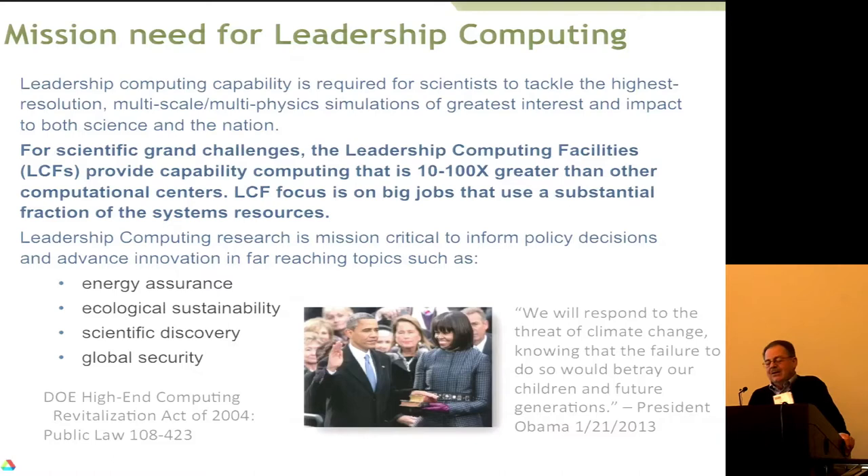So there is this law from 2004 saying the Department of Energy has a responsibility for this, and it shall be an open facility — meaning people compete for time on it. You don't have to have DOE funding for your research; you can be from another country. The only things are: first, it's a peer review with pretty stiff competition; and second, you have to make your results public in some fashion. We do have industry receiving awards of time, and useful results are also revealed to the world through journal articles or presentations.